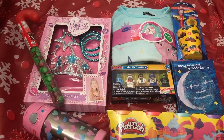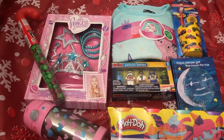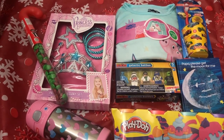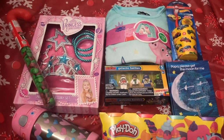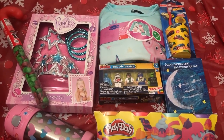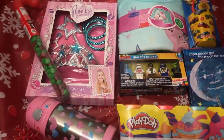Our family and friends and her godparents have already started calling me telling me what they are going to get my daughter, and I know she is going to get a whole bunch of things. I feel like once she opens up everyone's presents, her stocking is going to become an afterthought, so I had to keep that in mind while putting her stocking together.